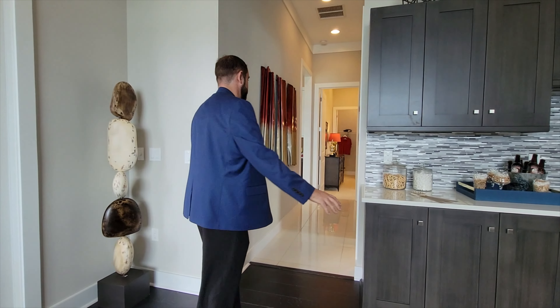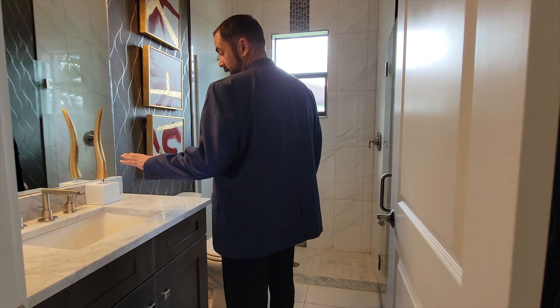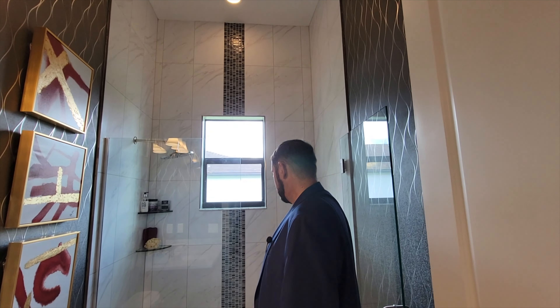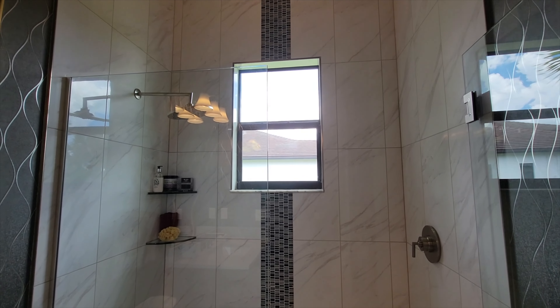If you need to use a guest restroom, it's right here — a full bathroom. We have a sink, cabinet, mirror, and really cool wallpaper. Then of course a frameless shower with tile work and a very nice decorative tile going all the way up to the top, with a window in the middle for light. A pretty nice full bath.